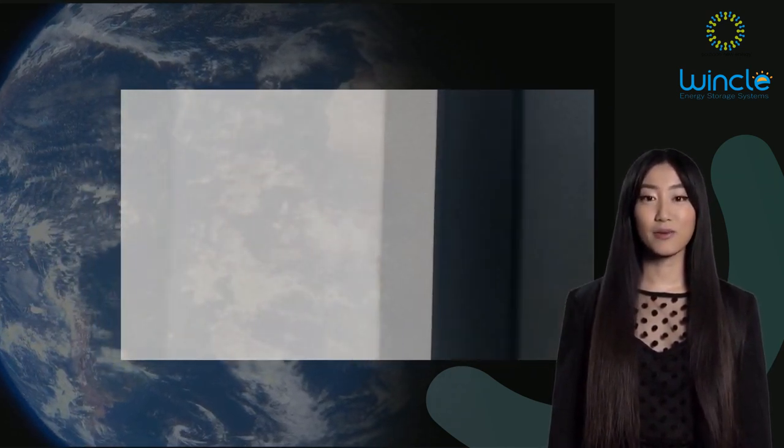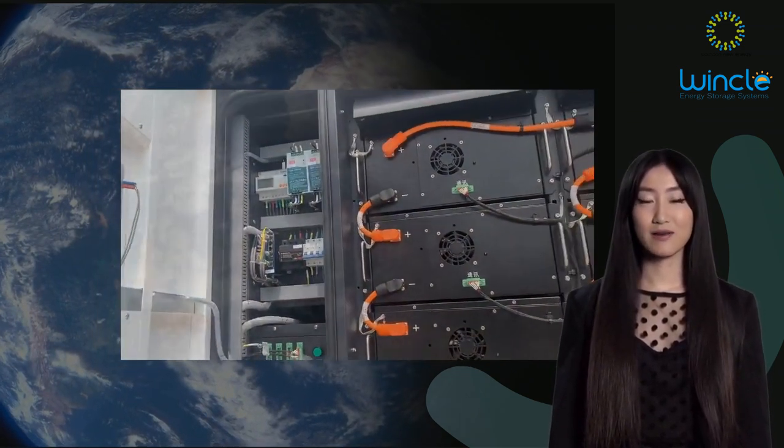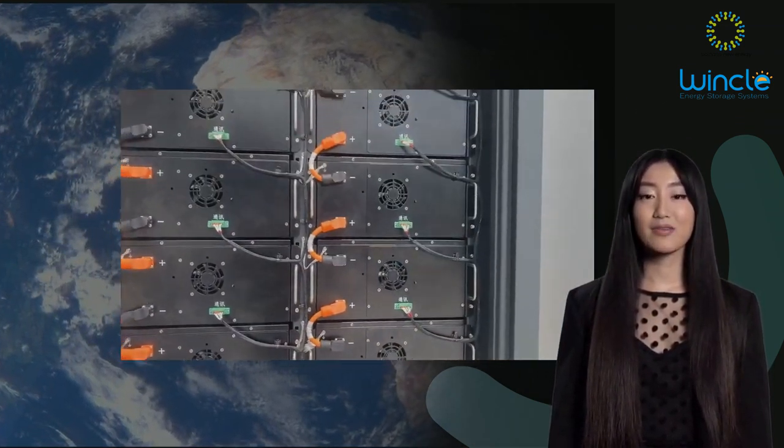This system is perfect for those who want to reduce their carbon footprint and energy bills. Lead times are currently less than three months, so don't miss out on this opportunity. Contact Soundan New Energy today to learn more about this amazing product.